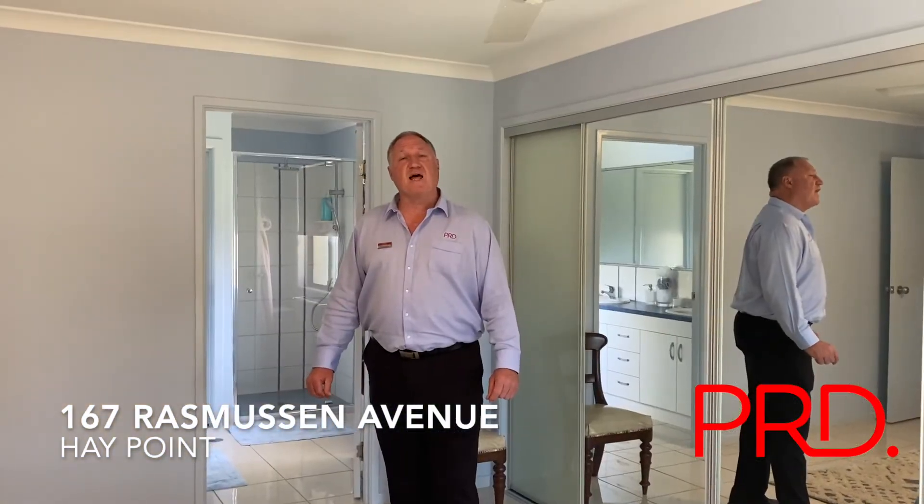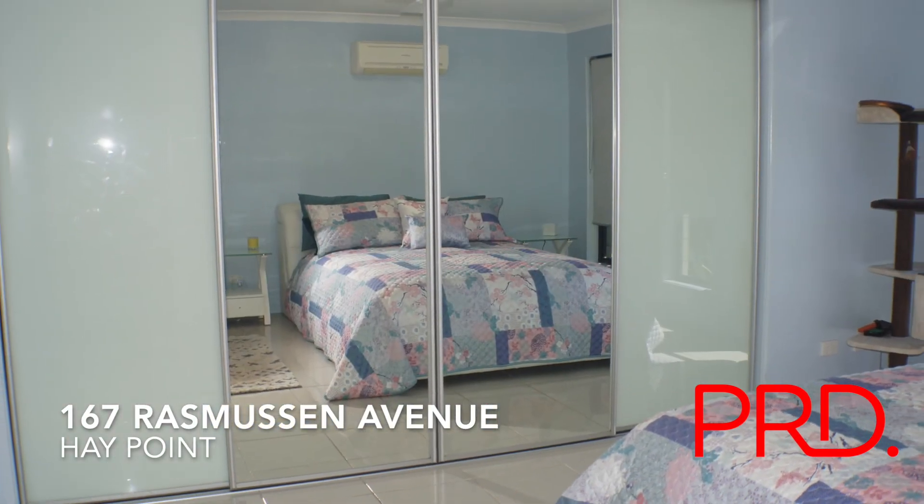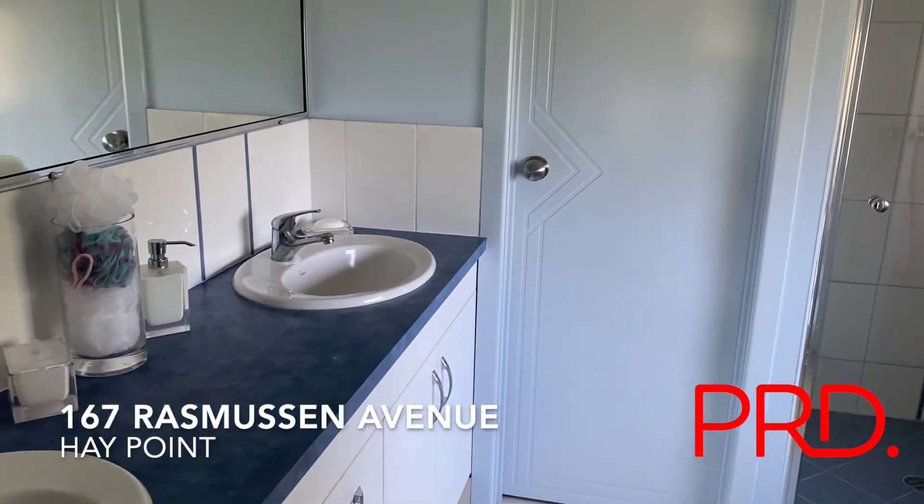We'll start in this very large master bedroom. Air conditioning, fans, built-in robes, tiled floors and ensuite.